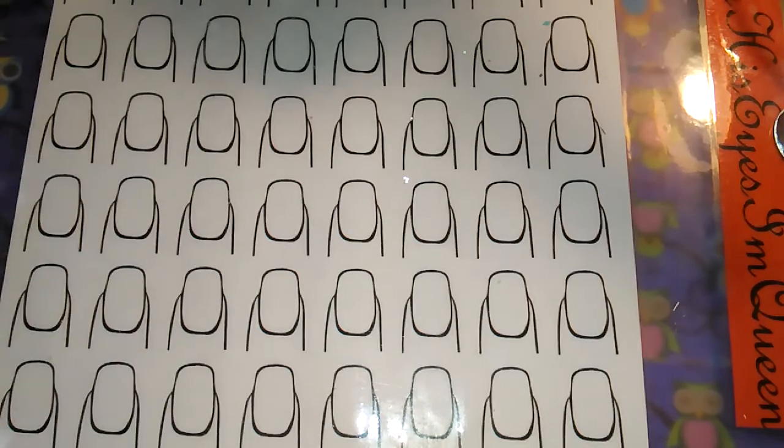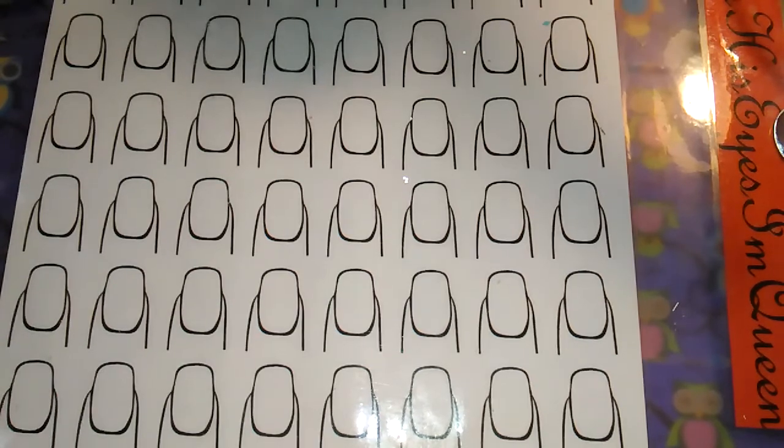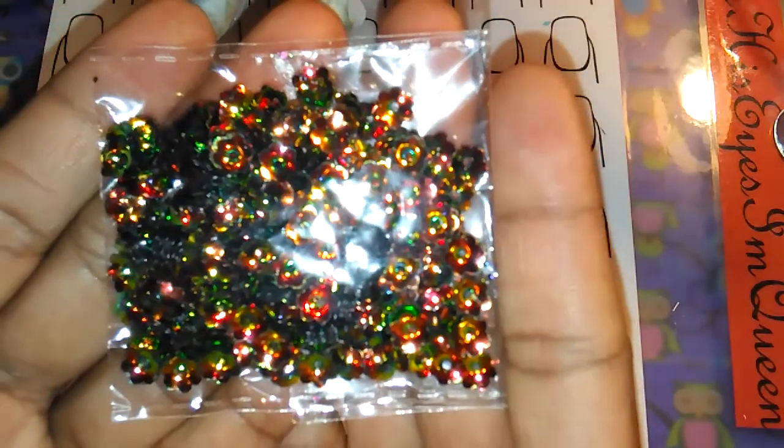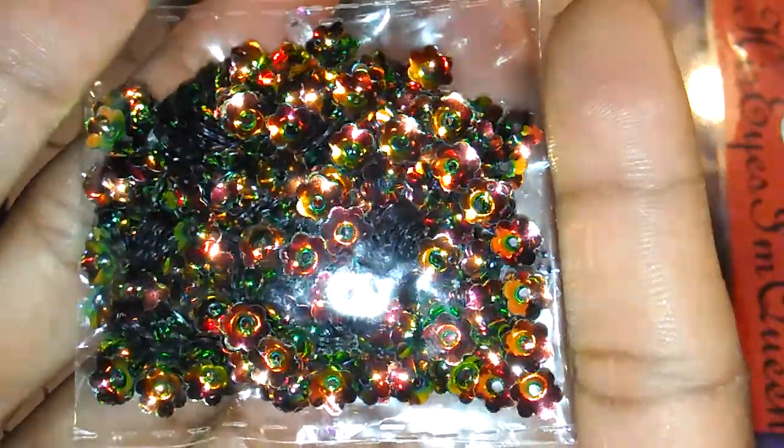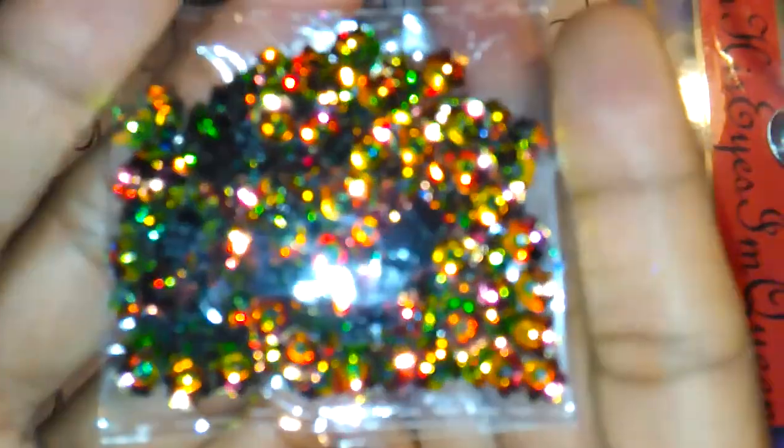I can't remember the exact prices but I know they were all under 50 cents. So these are the other flower sequins — let me get it to focus — and these have like a black with green and fuchsia, reddish color tint to them. Very pretty, I really like these.